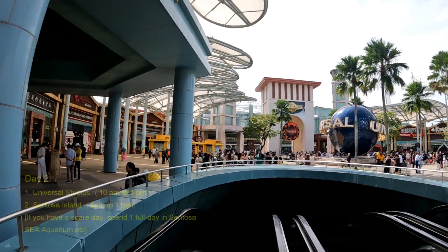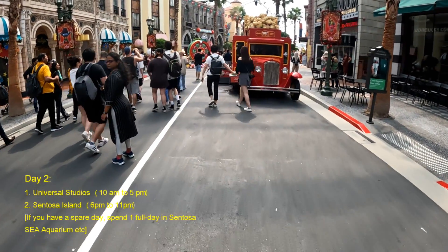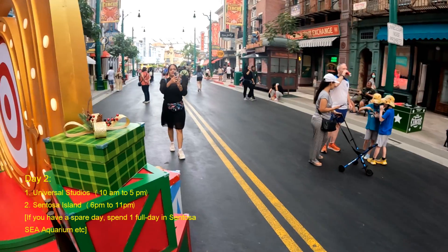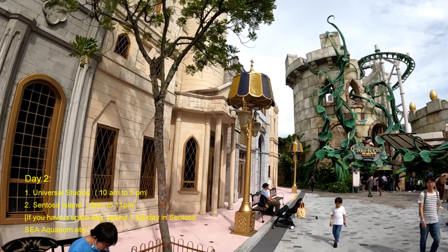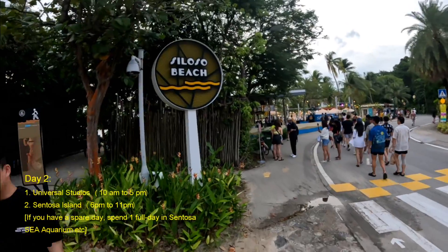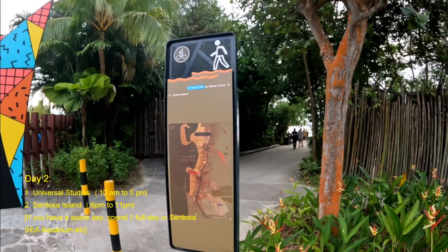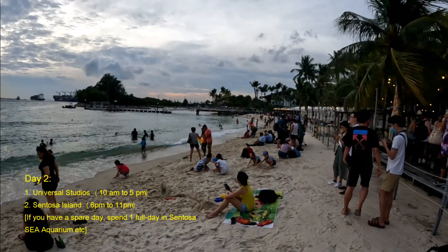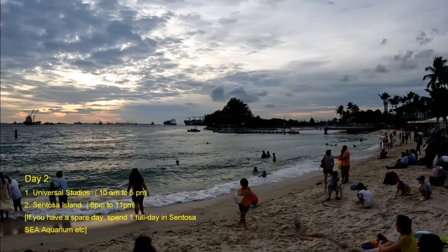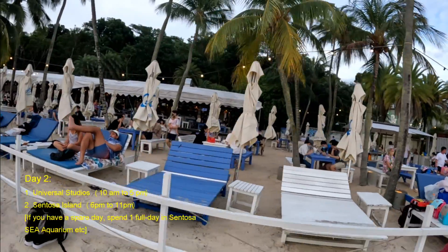We reserved Day two to enjoy Universal Studios and Sentosa Island. Universal Studios starts at 10 a.m. and you can spend time there till 5 p.m. Then hop on to the free electric train beside Universal Studios and go to Sentosa in the evening to enjoy the beautiful beach. If you have a spare day, you can also spend one full day in Sentosa.